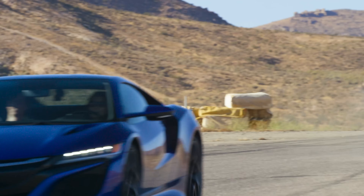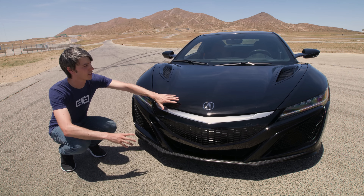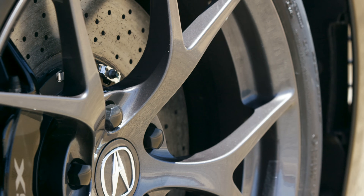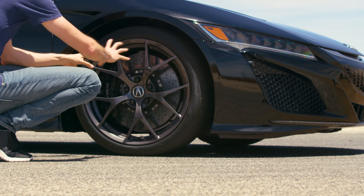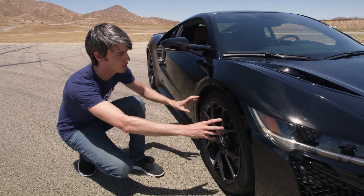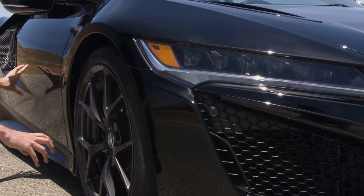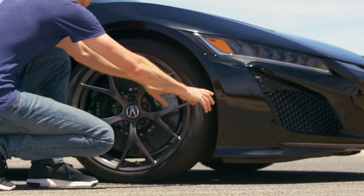Starting at the front of the car, the airflow entering cools the engine radiators, it cools the twin motor unit, and some of that air is also redirected to cool the front brakes. Now when that air comes into this wheel well it's going to build a high-pressure area, and so in order to prevent that turbulent air from disrupting airflow further downstream, they have this wheel wake management vent.